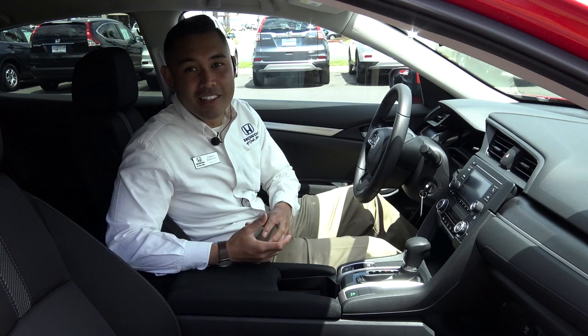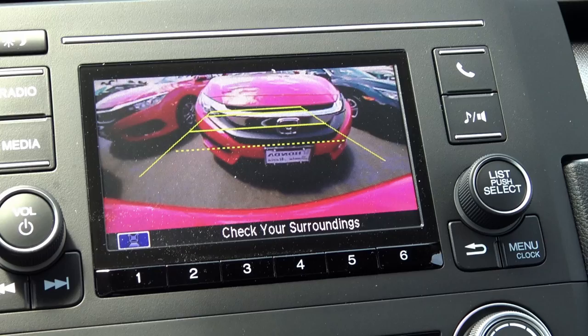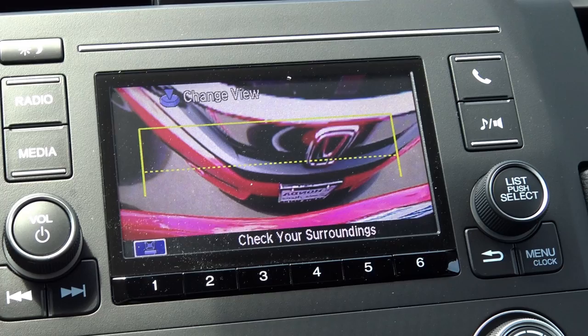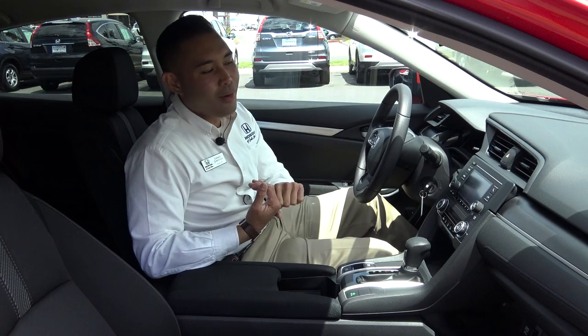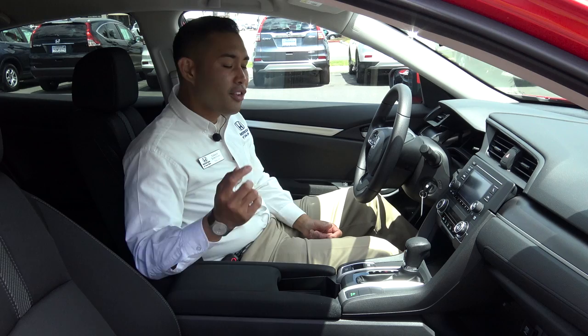Let's start with the features that normally aren't something you would consider a base model feature. First off, this car does have a backup camera. You do have three different views on that backup camera: as soon as you put it in reverse, you get a normal view, a wide angle, and a top down view — very useful settings. It does display on a five inch display. The car also has Bluetooth with capabilities of pairing with Pandora or any other app on your device. You can listen to audiobooks, podcasts, or Spotify.